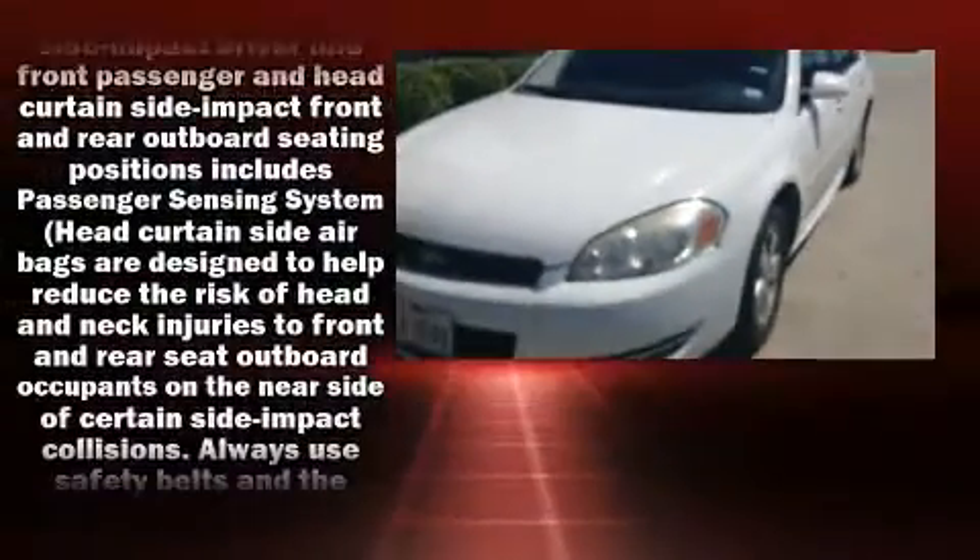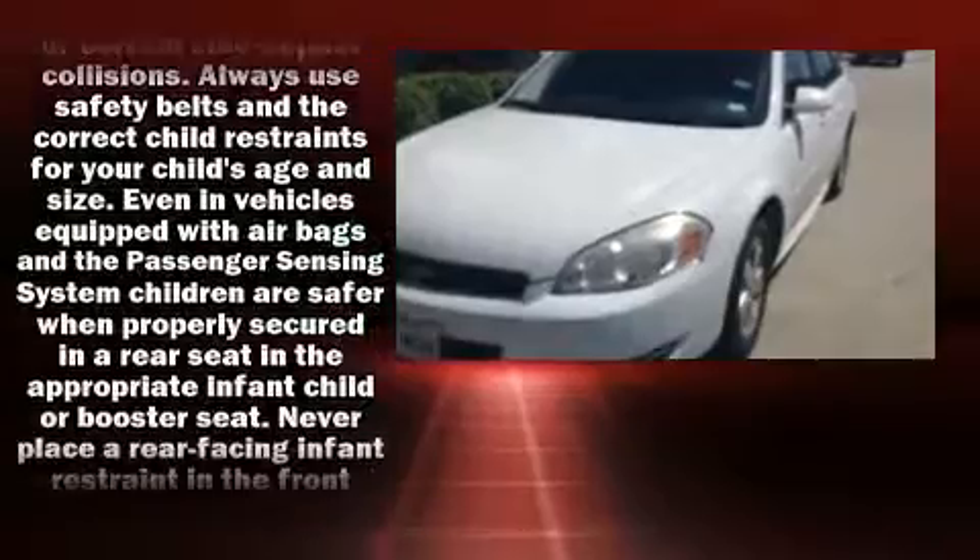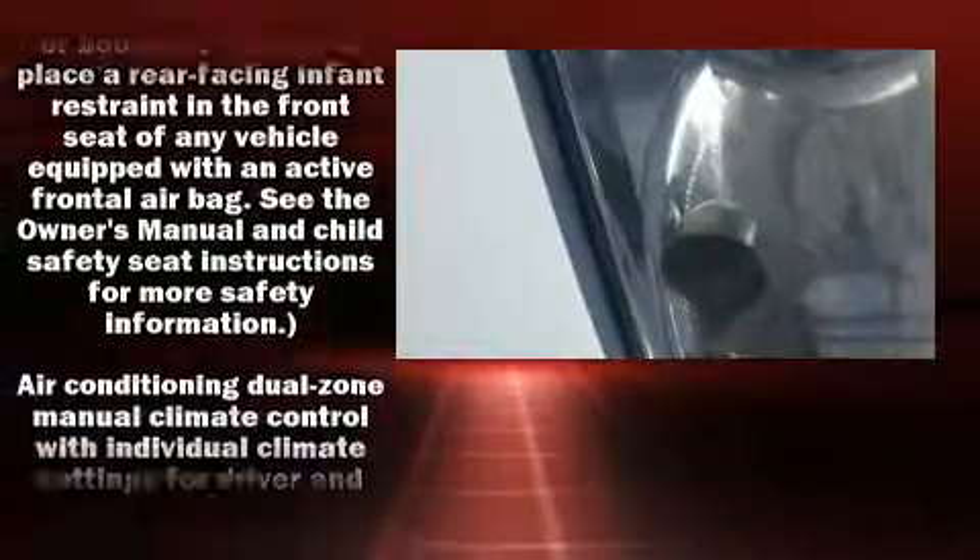Climb inside the 2011 Chevrolet Impala. This four-door sedan has not yet reached the 100,000 mile mark. A 3.5-liter V6 engine pairs with a sophisticated four-speed automatic transmission, and for added security, dynamic stability control supplements the drivetrain.